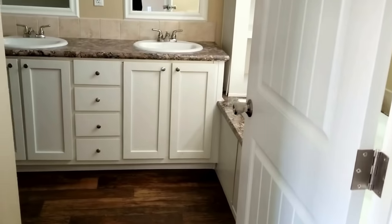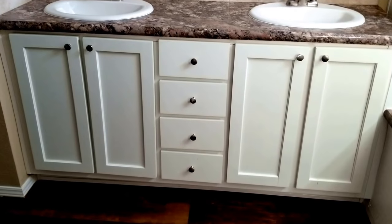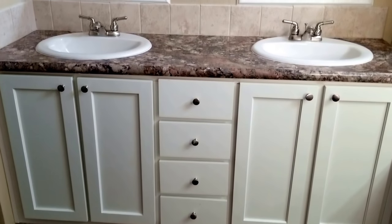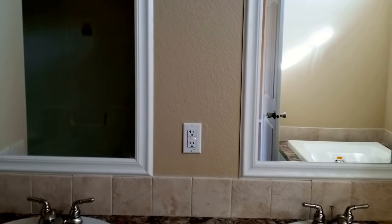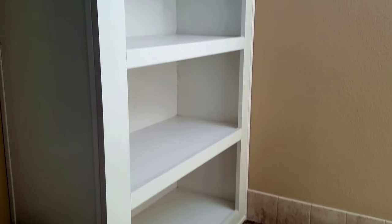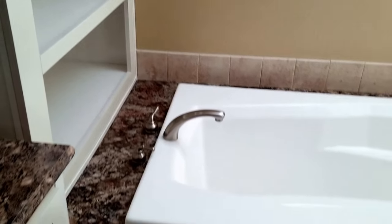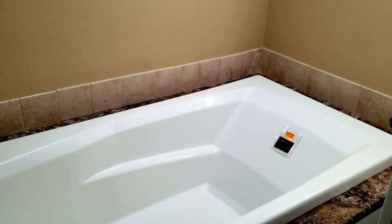When you come back into the master bathroom, it's got a dual vanity, china sinks, lots of storage, ceramic tile backsplash, and dual vanity mirrors. You've got a towel cubby next to the tub, and this great big soaker tub — really nice, with all the ceramic tile accents.